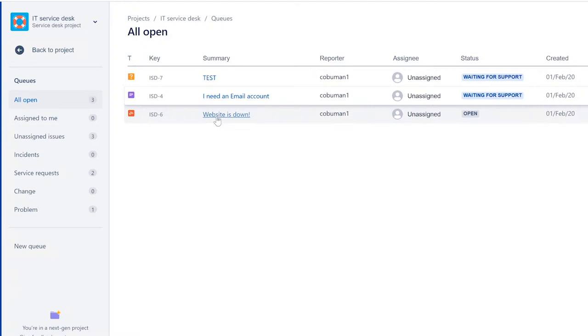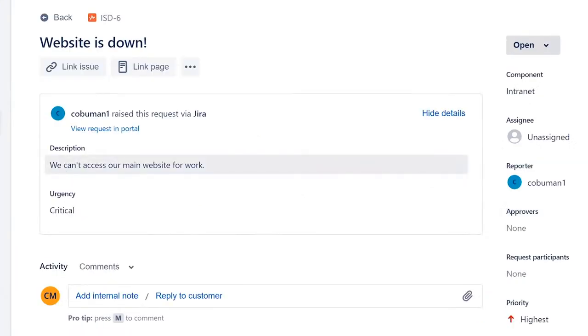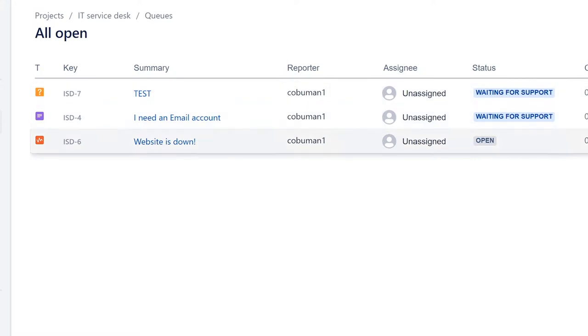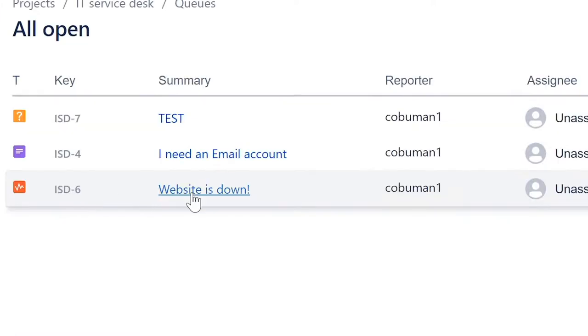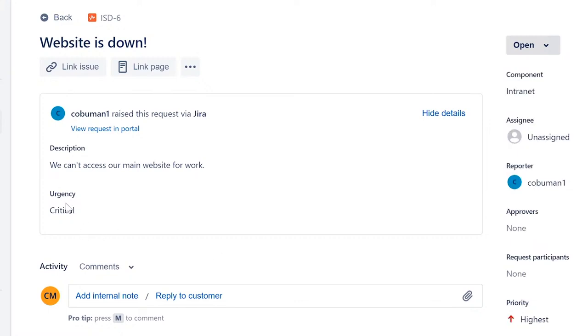Let's work one more ticket — a website-down ticket. It says 'Our website is down — we can't access our main website,' and the urgency is critical. We need to prioritize these. Unfortunately this system doesn't show the critical indicator clearly in the queue — only small icons on the left side. You have to judge by the ticket title, so always prioritize accordingly.